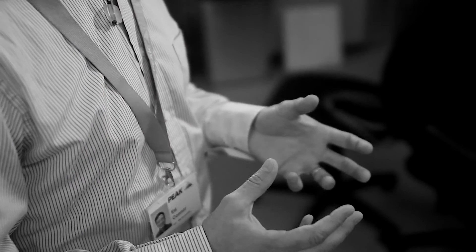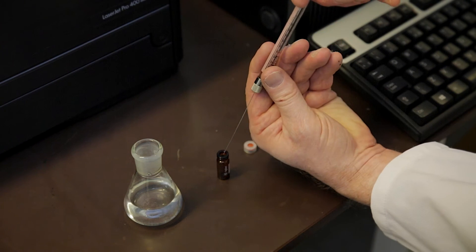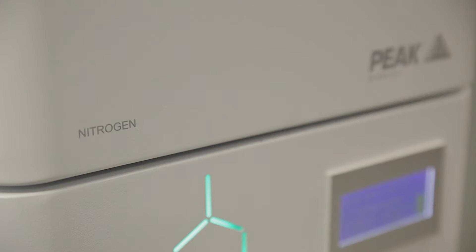A number of labs use nitrogen for carrier gas. Nitrogen can be used as an alternative to helium for some applications. It's also typically used as makeup gas. It can also be used for headspace samplers or purge and trap samplers. There are also some other sample preparation applications, for example sample blowdown, where nitrogen could be used.